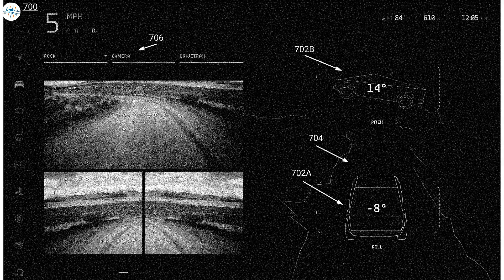Also included in this patent application is the off-roading user interface. A screen will show three different camera angles, and the display will show the current pitch of the vehicle, the forward angle, and the roll-side angle of the truck while off-roading.